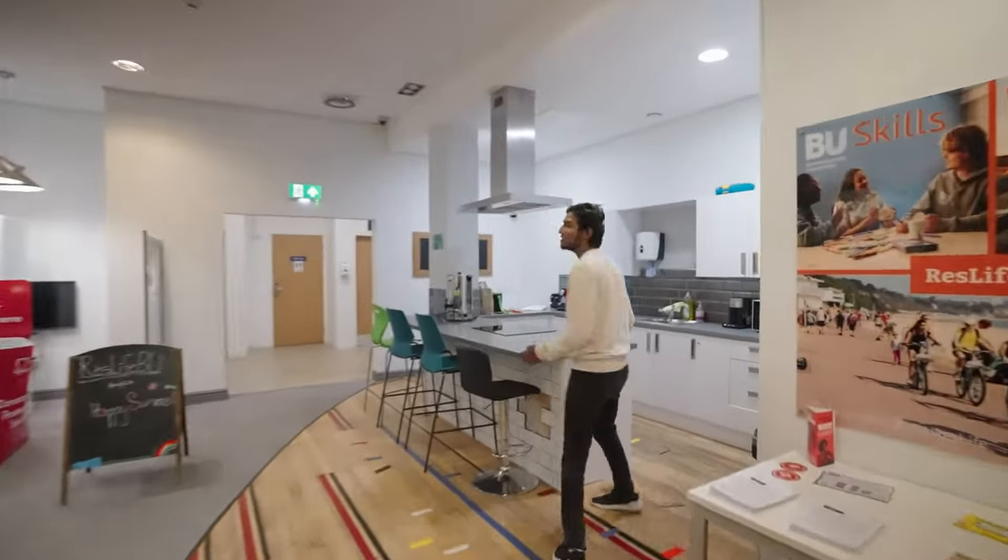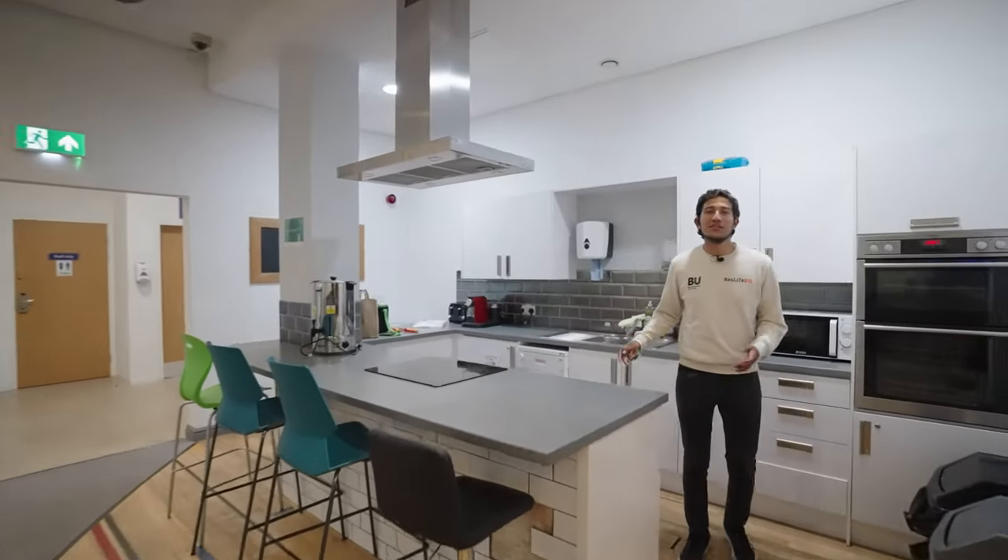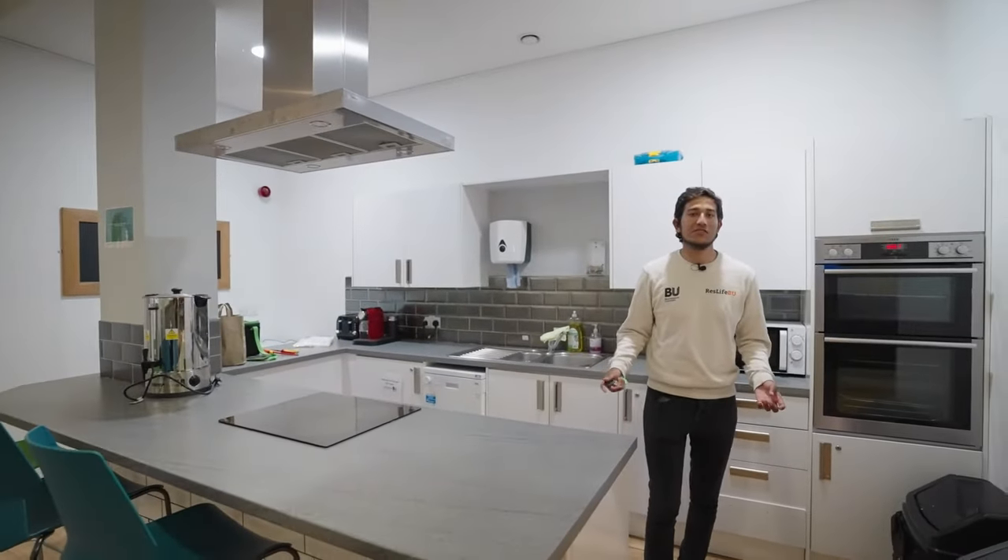In here we have a communal kitchen which anyone can use. We often use this for events such as cooking tutorials.